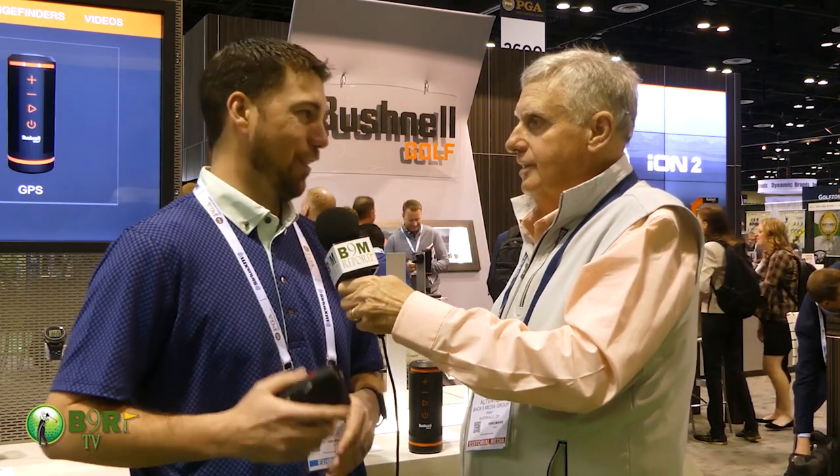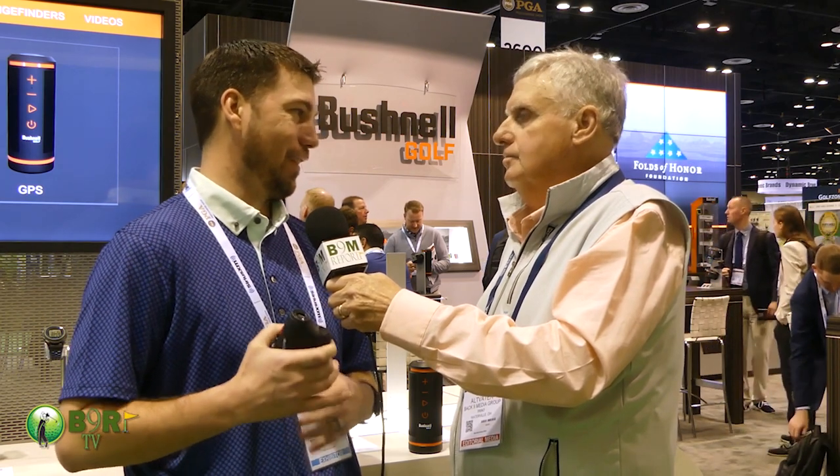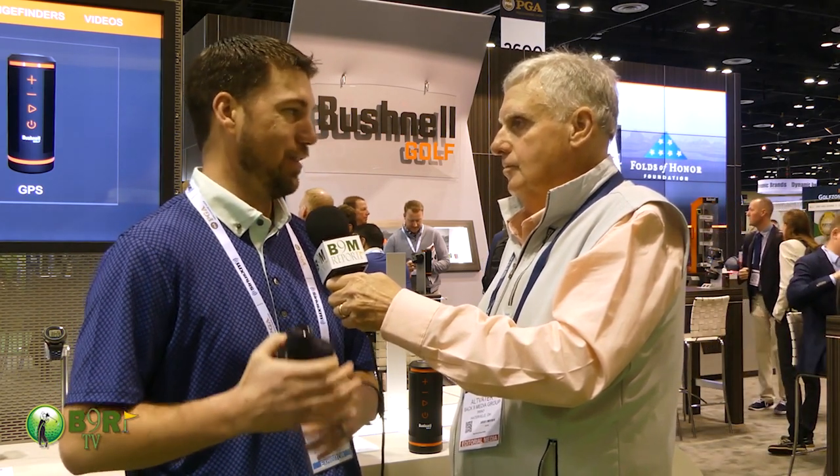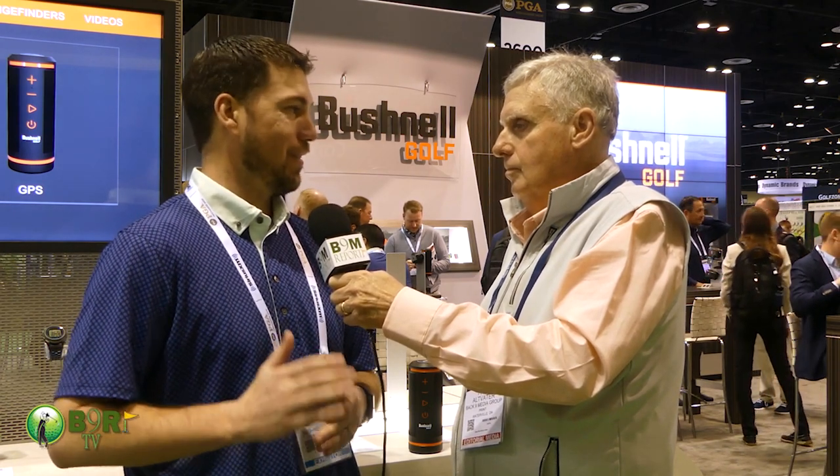It seems like there are a lot of different products on the market for rangefinders today, but Bushnell has such a great name — they were one of the first ones in the market. Golfers trust Bushnell, and they like to give golfers accuracy and consistency in their laser rangefinders.